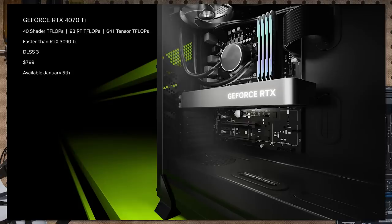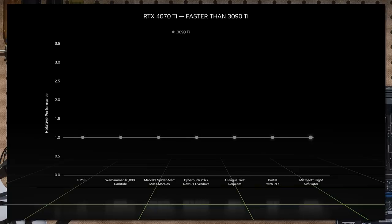Right after Intel dropped its news, NVIDIA did the same. They started off with desktop — we've got the new GeForce RTX 4070 Ti. You can head over to PCWorld.com and check out Brad's review. The RTX 4070 Ti is a 12-gigabyte graphics card competing with the previous generation RTX 3090, starting at $799 MSRP, with actual market pricing up to the vendors.